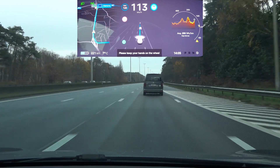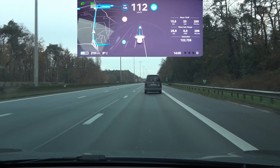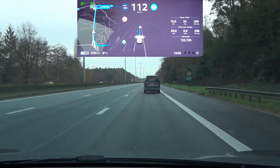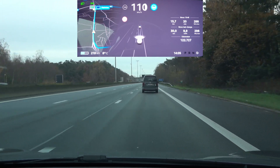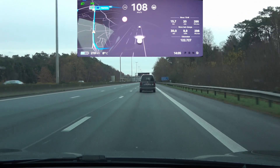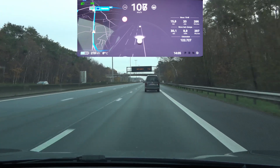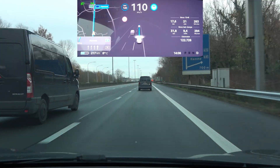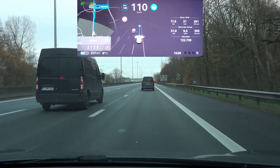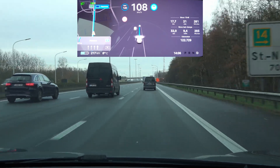Here we go again — I just initiated auto steer and the blinker is going again, so that's definitely not good. I still have no idea why it does that on some exits and why it doesn't on others. We're coming up on the first double exit — let's see if that is smoother than before.